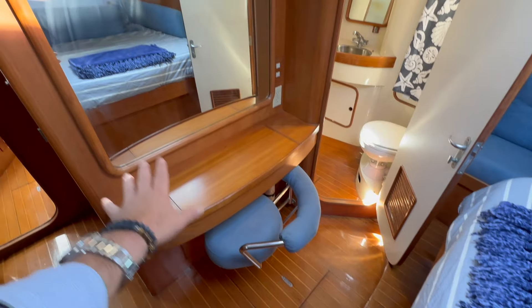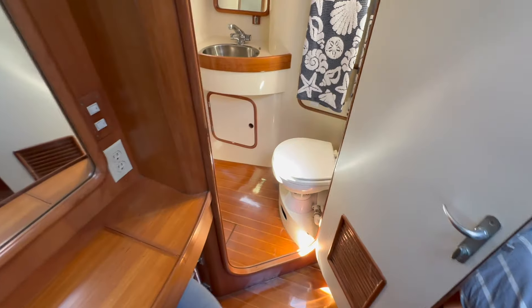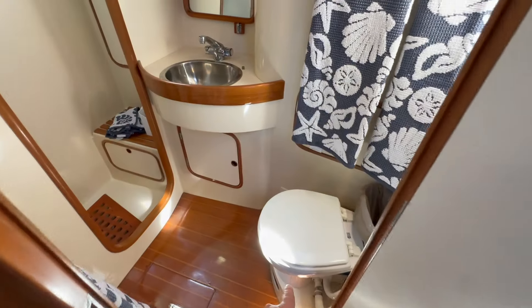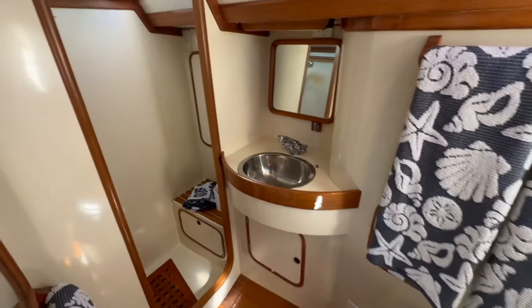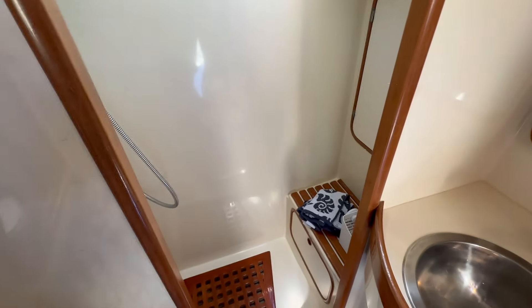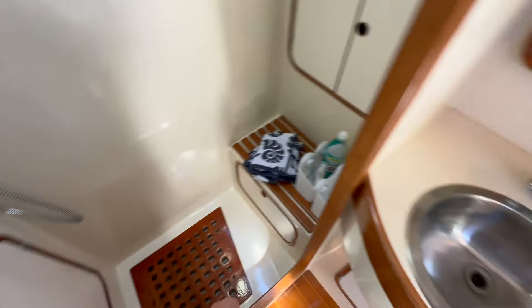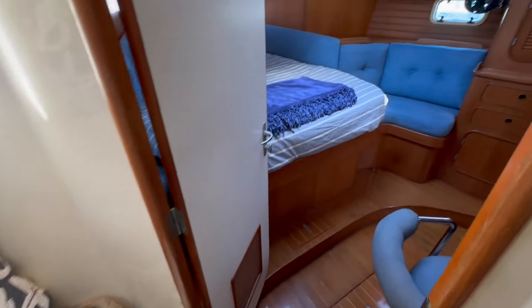Just forward of the berth, we have a little vanity, a full mirror, and a little desktop. Moving into the head shower compartment, this is an electric toilet as well. A separate sink basin and a separate shower compartment — really nice to have that separate shower. You can close it off with a divider or shower curtain. Great use of space. There's also additional access into the engine room from here, so there's no shortage of engine access space or storage on this yacht.